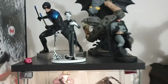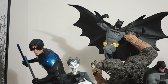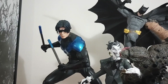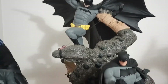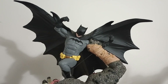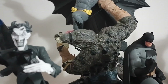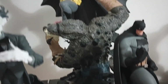We're going to start right here at this Detolf and start with what's up here. First we have this Nightwing statue by Kotobukiya. And then we have this Batman vs. Killer Croc statue diorama. This was one of my first pieces I got — one of the first big pieces I spent over $200 on. Really, really like that one.